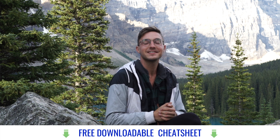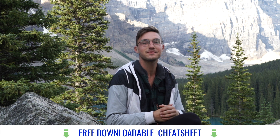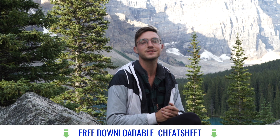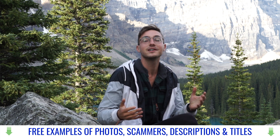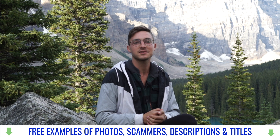I've got a free 7-step cheat sheet that you can download below that'll walk you through the entire process and provide templates and examples of everything you need to know to buy, market, and sell your MacBook — all while avoiding scammers, saving time, and creating the best ads possible.